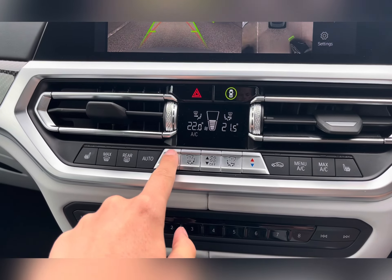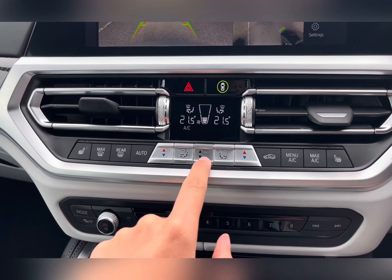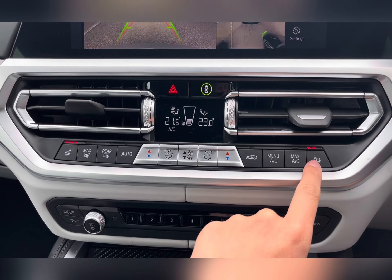You also have dual-zone climate control where you can easily adjust the temperature and airflow direction suited to you and your passenger. As well as adjusting the airflow, you also have front heated seats.